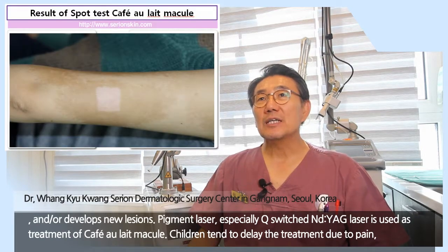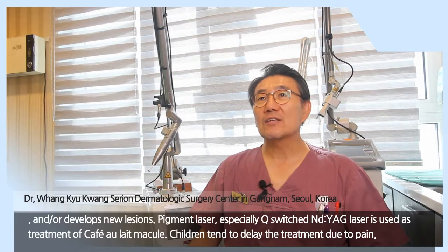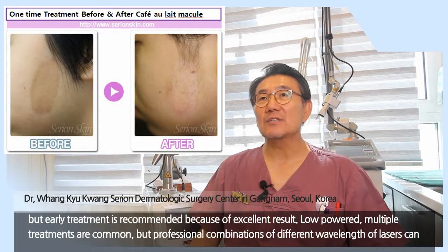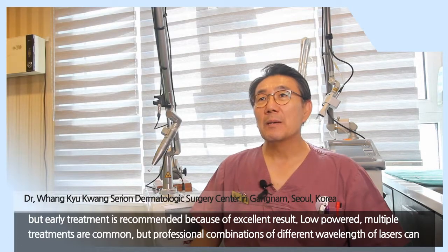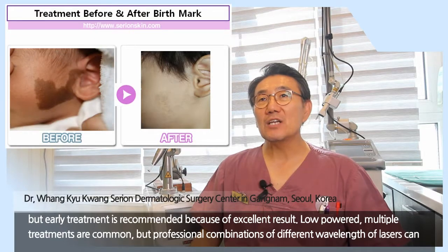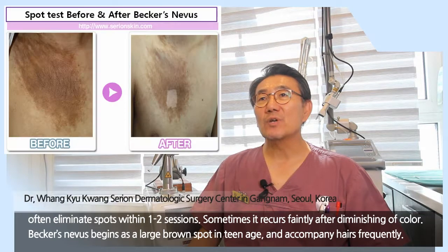Pigmented laser, especially Q-switched Nd:YAG laser, is used as treatment of café-au-lait macule. Children tend to delay treatment due to pain, but early treatment is recommended because of excellent results. Low-powered multiple treatments are common, but professional combinations of different wavelengths of lasers can often eliminate spots within one to two sessions. Sometimes it recurs after diminishing of color.